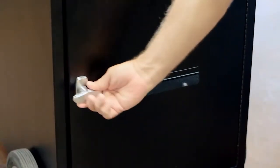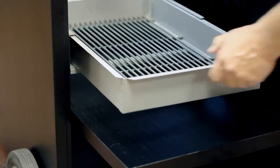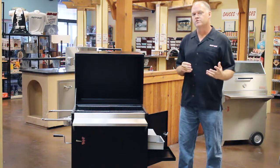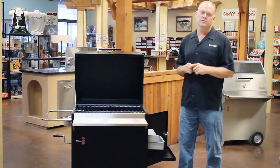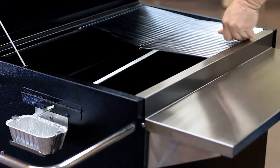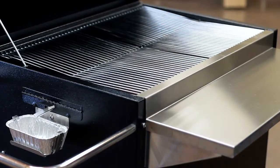In addition to that, Hasty Bake has so many other neat features. A great one is the fact that it has a full-width fire door. So when you need to add charcoal or remove ashes, you don't even have to open the lid or move the food — you can get access to all those things without doing that. Another neat feature of this grill is we have a grease drain system. The grills are slightly V-shaped and the grease will run down into a trough and out to a disposable aluminum cup.